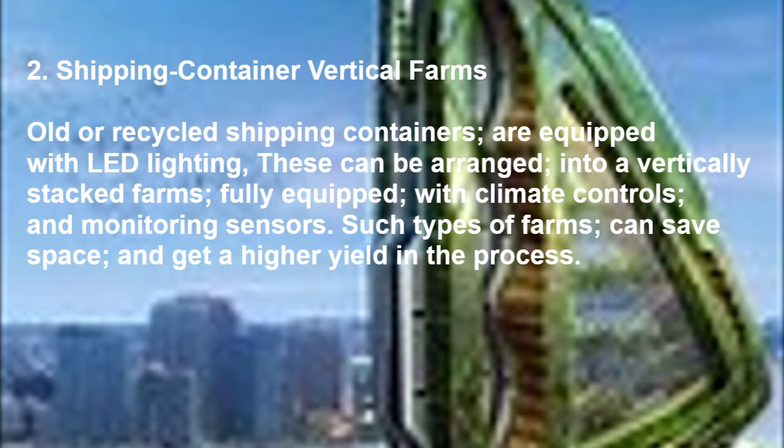Type 2: Shipping container vertical farms. Old or recycled shipping containers are equipped with LED lighting and can be arranged into vertically stacked farms, fully equipped with climate controls and monitoring sensors. Such types of farms can save space and get a higher yield in the process.